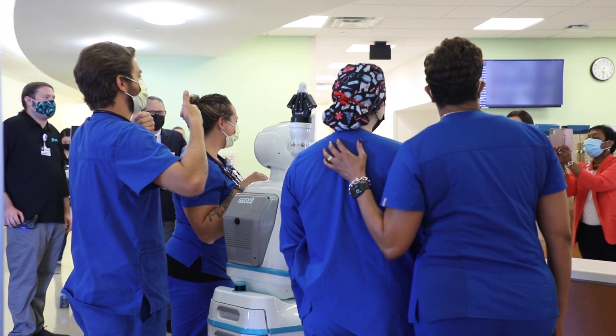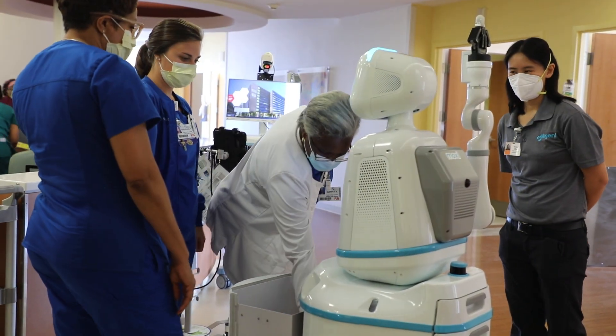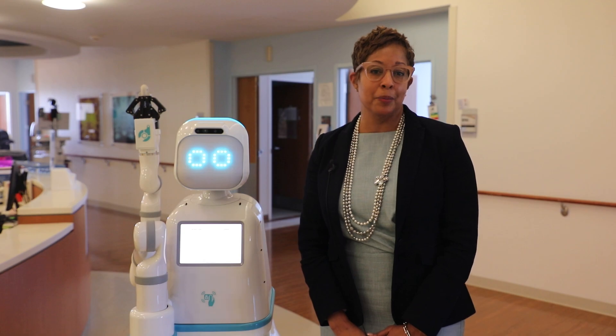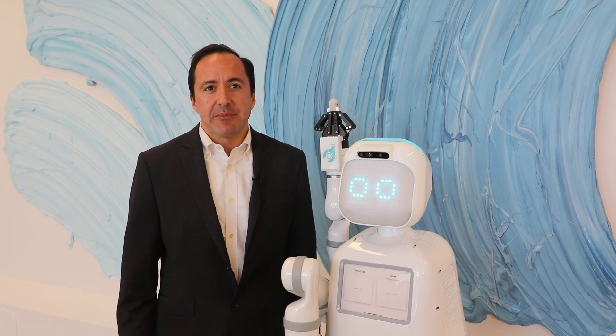Moxie's support will allow them to focus on people as opposed to tasks, and on what they do best, patient care at the bedside. We are always looking for innovative ways to support our team in caring for our patients, which is why it's great to welcome Moxie to Baptist Health.